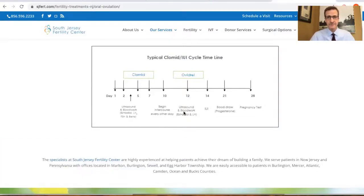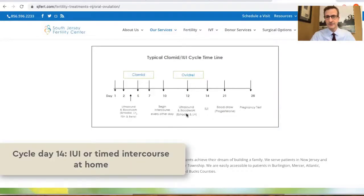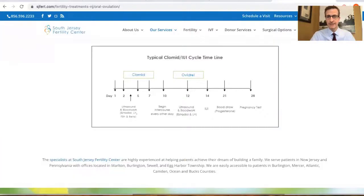If they have, we can administer a shot called Ovidrel to trigger the release of the eggs for either timed intercourse at home or an intrauterine insemination.